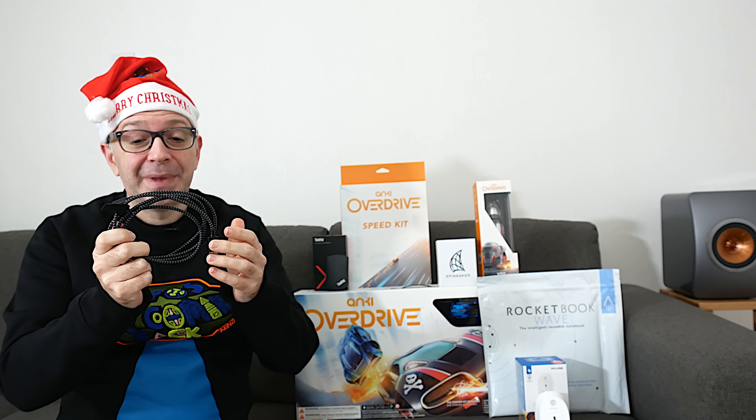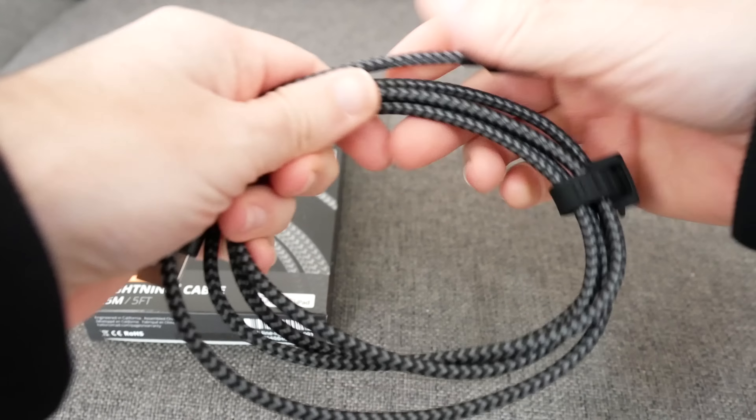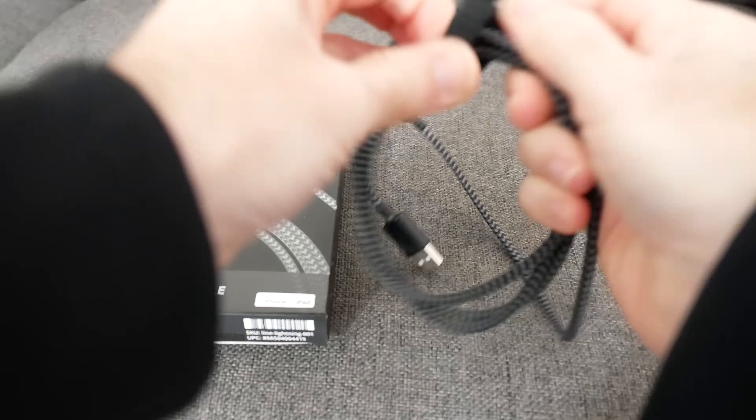Now the first one I want to show you is from Nomad. It is their lightning cable — it doesn't have to be a lightning cable; it could be a micro USB cable, a USB-C cable, or indeed a lightning cable. The thing I like about this one is that it's braided, very high quality, very robust, with nice solid connections on the end. Nomad have even thought of integrating a rubber cable tidy so we can keep everything nice and organised and tangle free. I've got a lot of gadgets and I can never have enough charging cables.